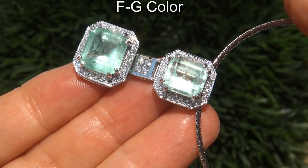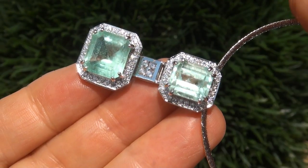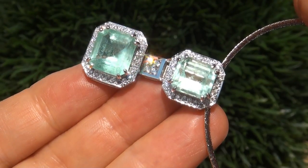With colorless and near colorless F to G color, offering outstanding brilliance, flash, sparkle and fire, as you can clearly see here in the video.